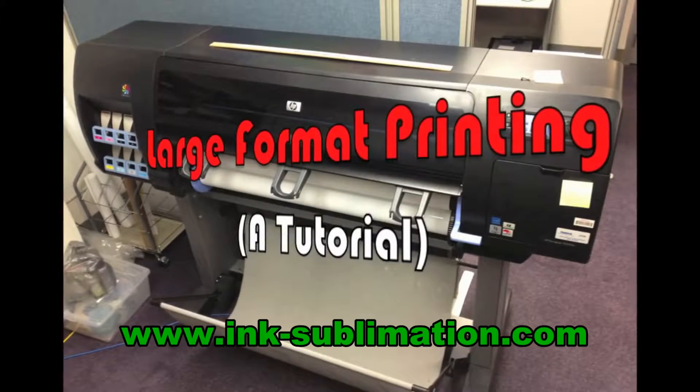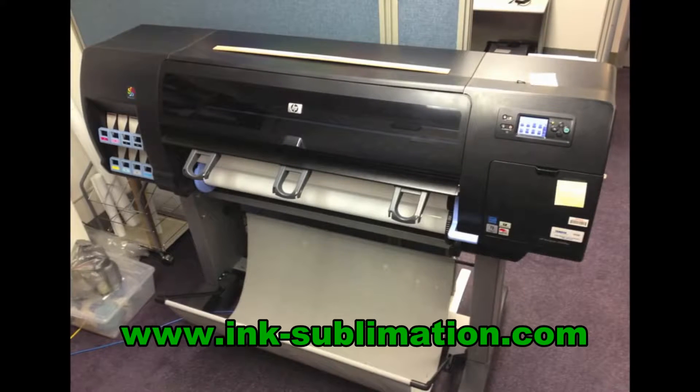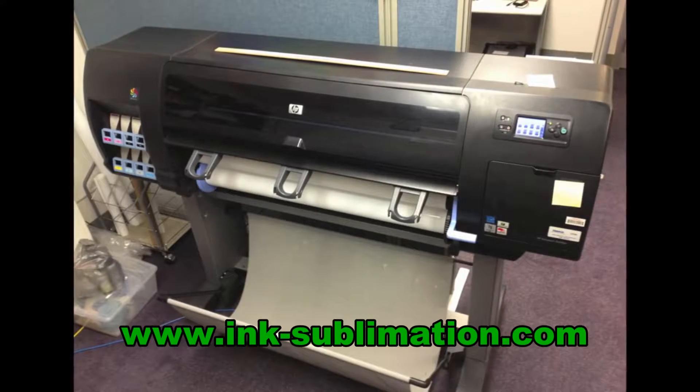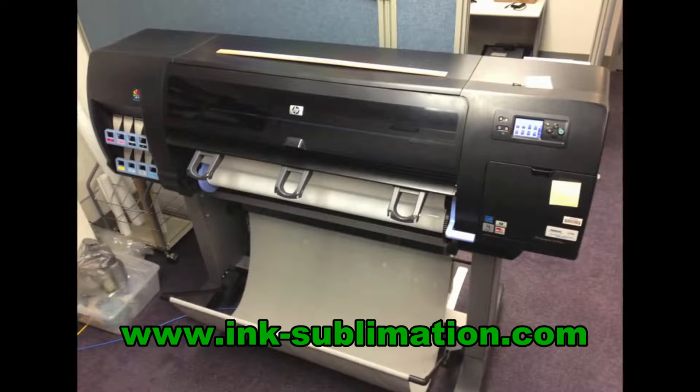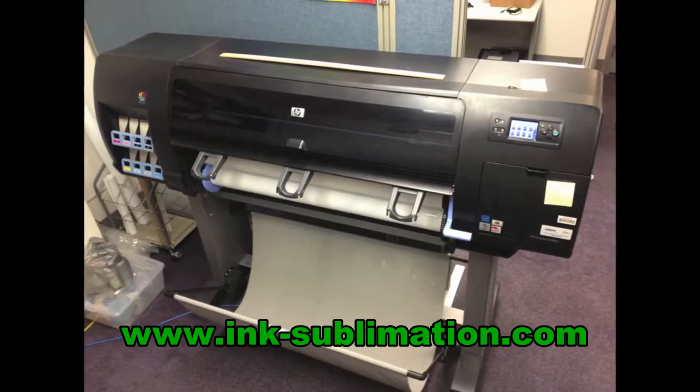Let's talk about the large format printer, located in room 1204. It's often referred to as a plotter, but that's not technically correct. Feel free to research that on your own time. For now, let's just walk through a typical large format print job.